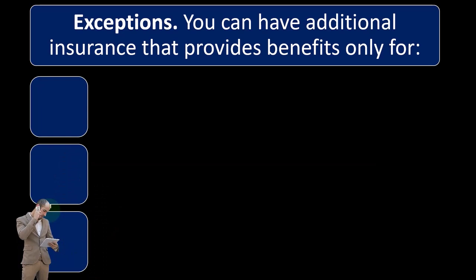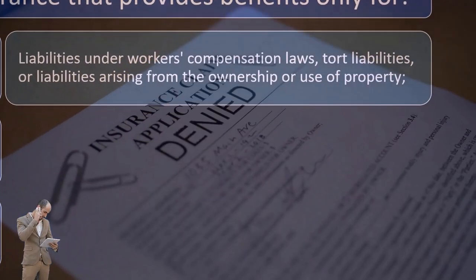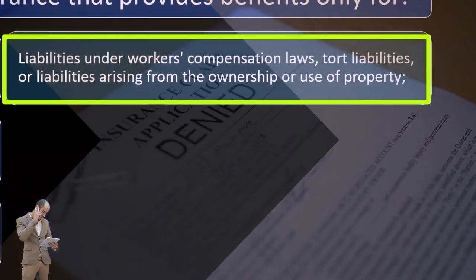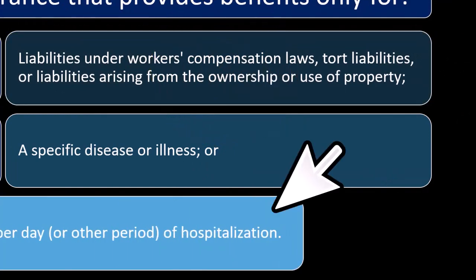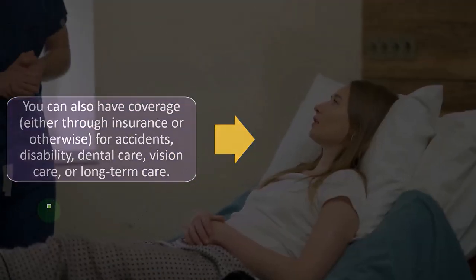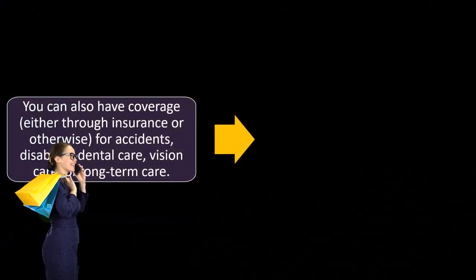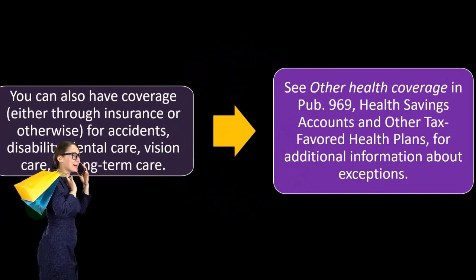Exceptions: you can have additional insurance that provides benefits only for liabilities under workers' compensation law, tort liabilities, liabilities arising from ownership or use of property, a specific disease or illness, or a fixed amount per day or other period of hospitalization. You can also have coverage — either through insurance or otherwise — for accidents, disability, dental care, vision care, or long-term care. See other health coverage in Publication 969.